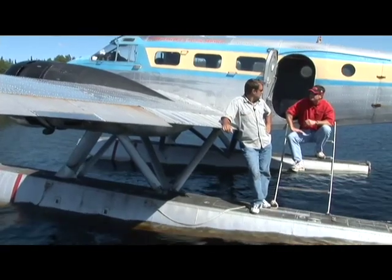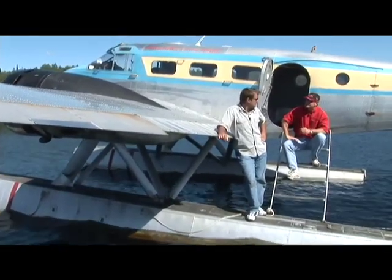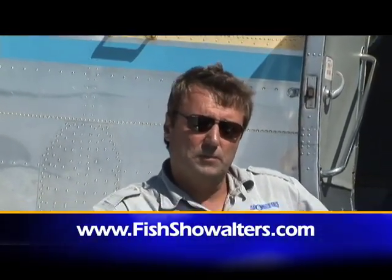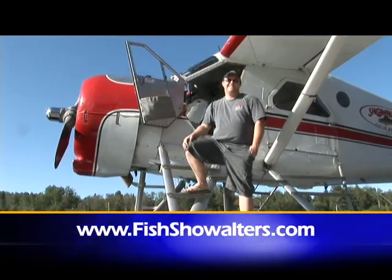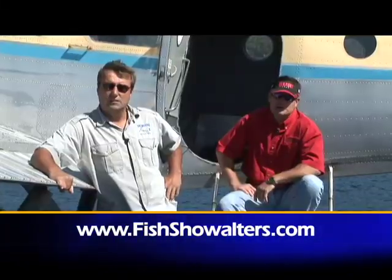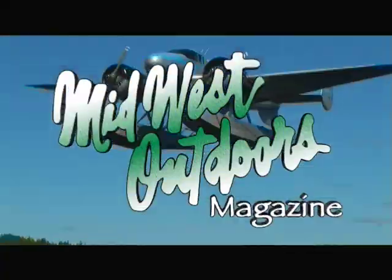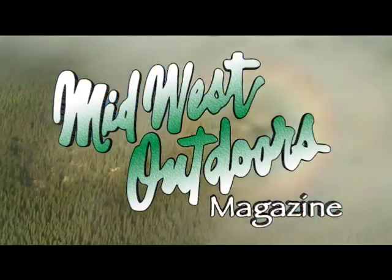Eddie, you've got a fantastic operation here. People who want to experience Northwestern Ontario from the air and check out some of the great fishing — how do they get a hold of you? The best place to get a hold of the Showalter family is at our website, fishshowalters.com, or the phone number located below. With a special thank you to pilot Justin Stewart and camp operations manager Kyle Miller, I'm Roger Cormier along with Eddie Showalter, and we'll be right back with more Midwest Outdoors. Let's go flying!